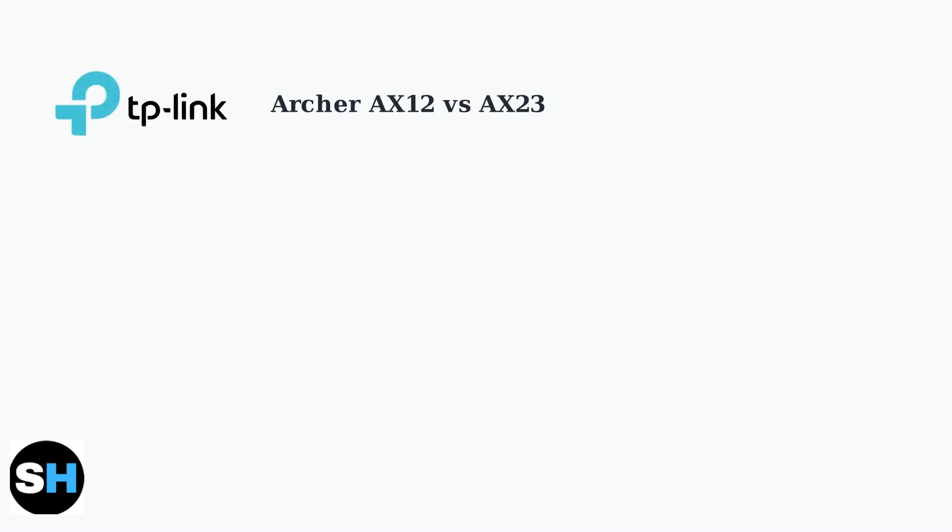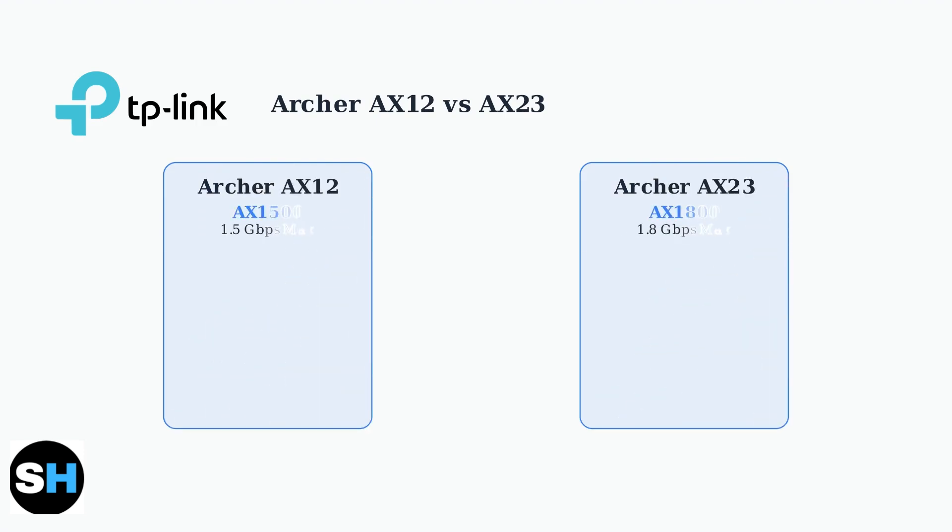The TP-Link Archer AX12 and AX23 are both budget-friendly Wi-Fi 6 routers, but they have some key differences that affect performance and value. The main difference lies in their maximum speeds. The AX12 is rated at AX1500, meaning 1.5 gigabits per second maximum, while the AX23 is AX1800, offering 1.8 gigabits per second.